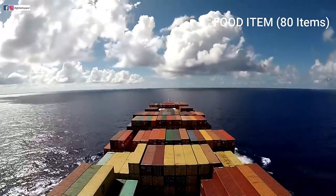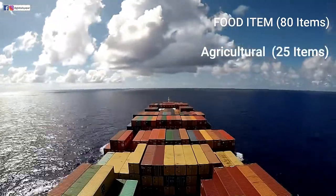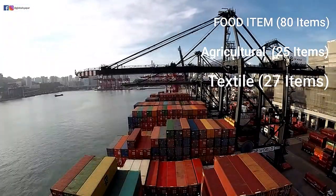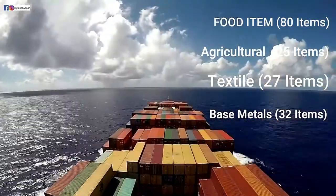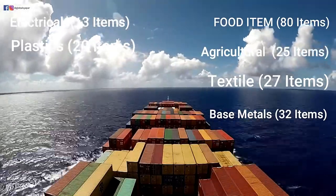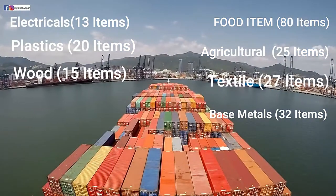From India there are around 310 export items, including food and beverages — around 80 items; agriculture products — around 25 products; textile and textile articles — around 27 different products; base metal and metal-related items — around 32 products; electrical and electronic items — around 13 items; plastic and chemicals — around 20 items; wood and wooden articles — around 15 items. All these total around 310 items, which are very important items included in this free trade agreement.